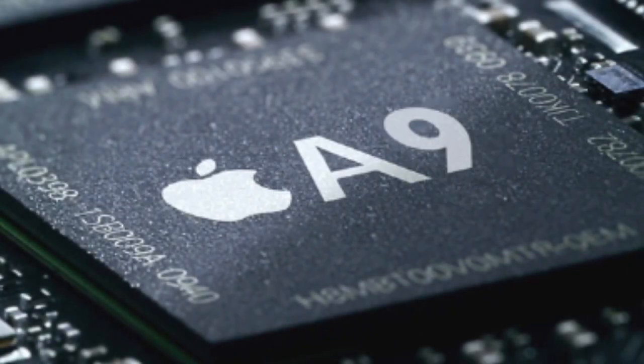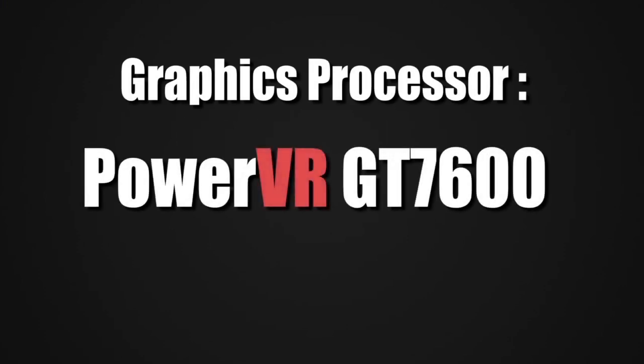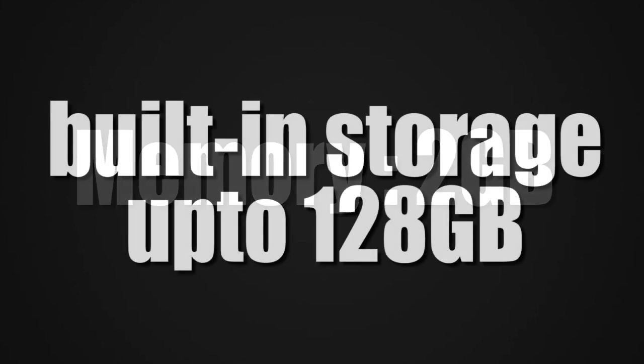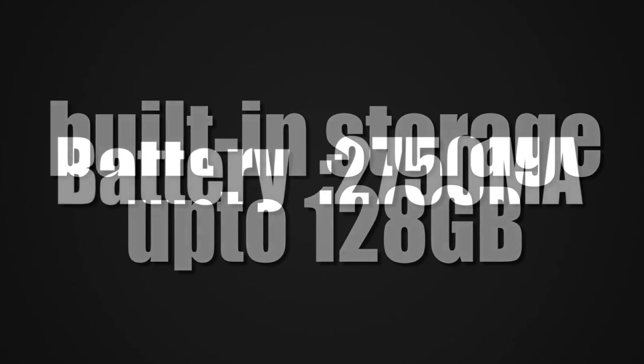The system chip is Apple A9 APL1022, dual-core 1840MHz Twister 64-bit, graphics processor PowerVR GT7600, system memory 2GB of RAM, built-in storage up to 128GB. The battery is somehow not that impressive at 2750mAh.